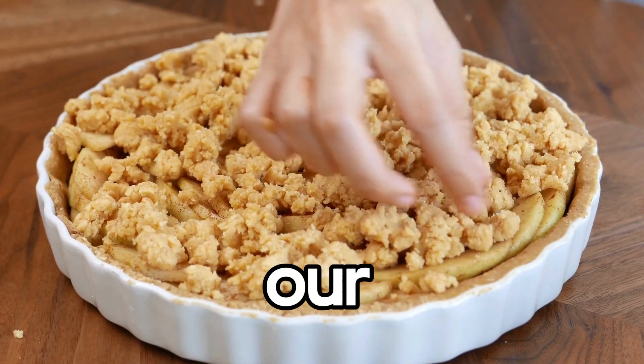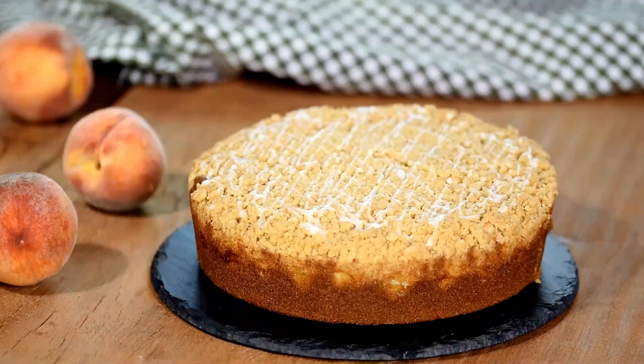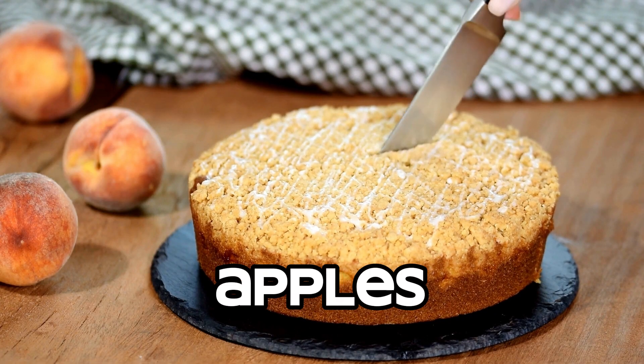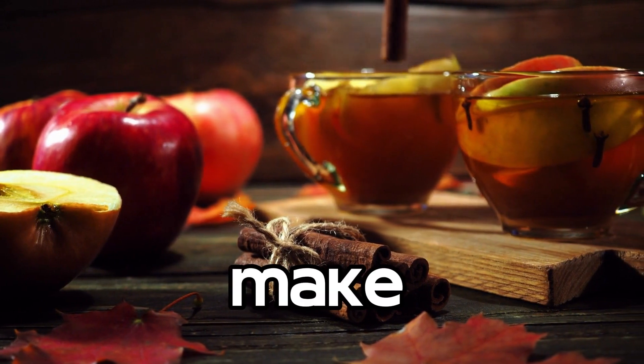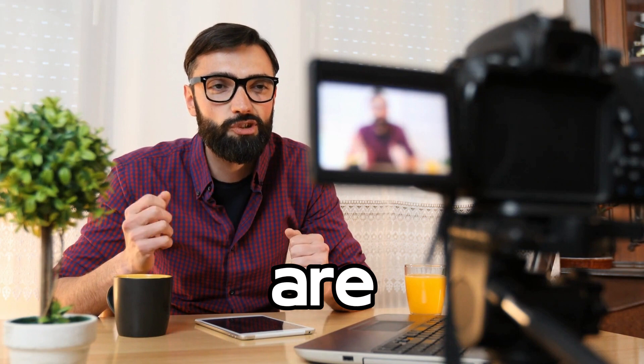While our gingerbread cookies are baking, let me introduce you to our next indulgence: apple cinnamon crumble. This comforting dessert combines the sweetness of baked apples with a crispy, oat-based topping. The flavors in this dish will make your taste buds dance with joy.